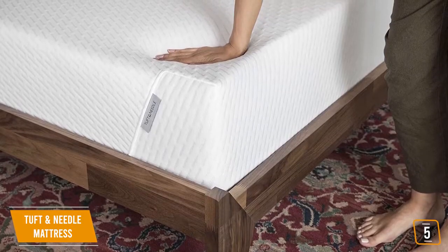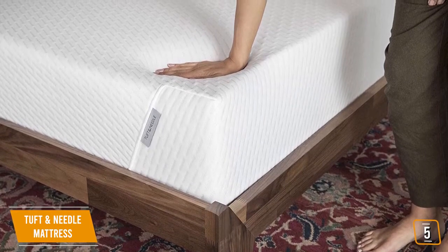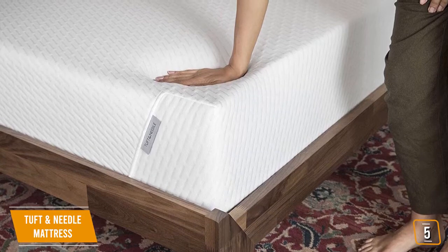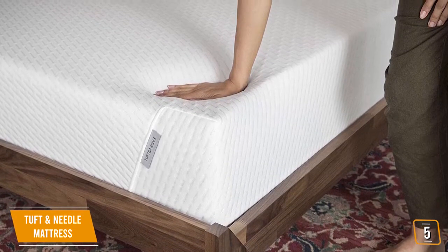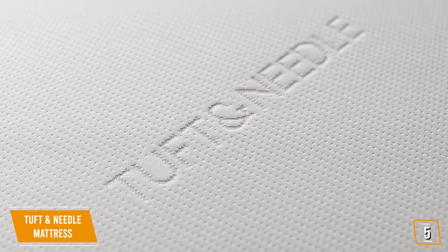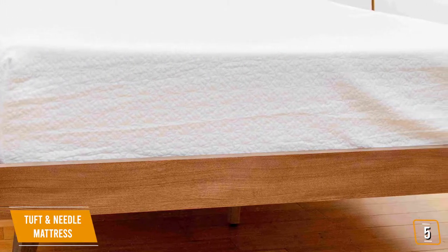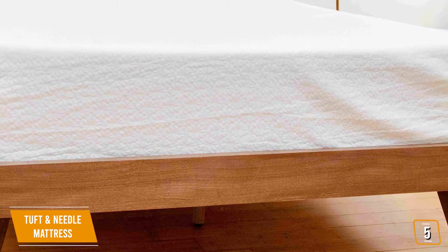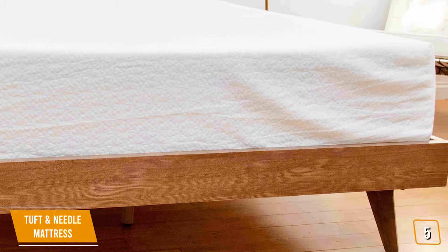The Tuft & Needle mattress is made of adaptive foam which provides a more supportive and natural feel over memory foam. This adaptive foam contains graphite and cooling gel that works to pull heat away from you while you sleep for more comfort. The top is layered with a thin, durable polyester cover that assists in temperature regulation. The mattress is comprised of a 3-inch layer of foam over top of a 7-inch polyfoam section that is meant to keep the mattress sturdy and evenly distribute body weight.